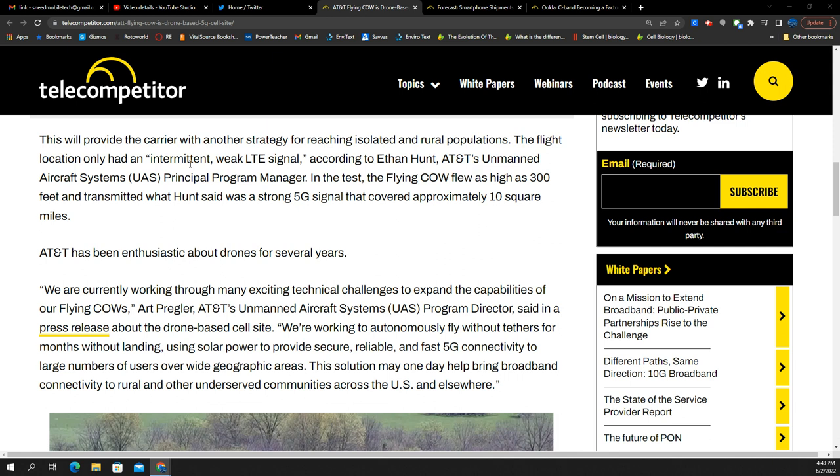The flight location only had an intermittent weak LTE signal, and AT&T sent over this flying COW. It flew as high as 300 feet, transmitting what was described as a strong 5G signal that covered approximately 10 square miles.